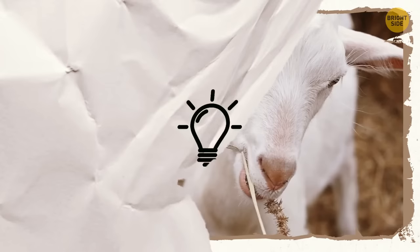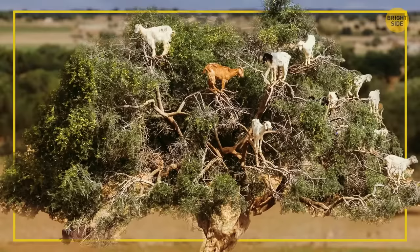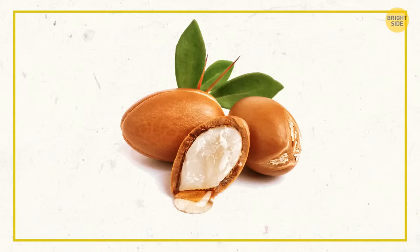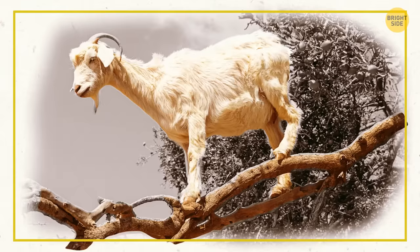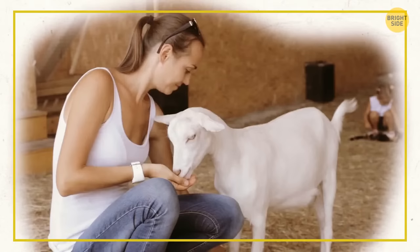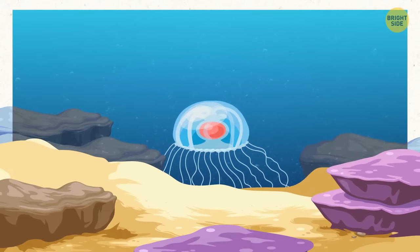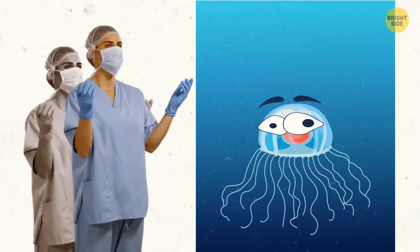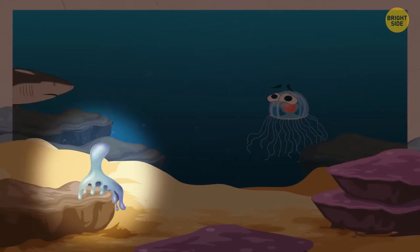Not all goats peacefully munch on meadow grass — some prefer climbing trees for food. Meet Moroccan goats, a natural phenomenon unique to North Africa, who are way more attracted to argan tree fruits than to regular grass. Those fruits look just like golden apples, and these agile goats easily climb up the trees to get the juicy treats. There's also a creature that can technically live forever — a species of jellyfish that has a superpower of respawning. Whenever they get any sort of physical damage, those jellyfish reset themselves back to the polyp stage and start all over again.